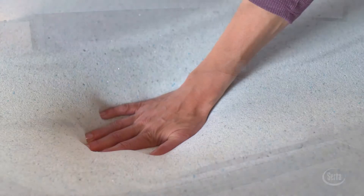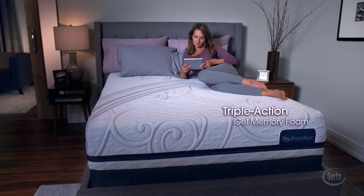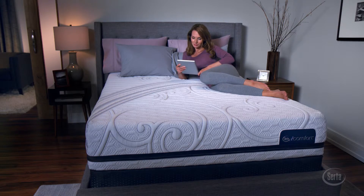Every iComfort features SIRTA's first-ever Triple Action Gel Memory Foam. It's memory foam, reinvented. It intelligently responds to your body in three ways.